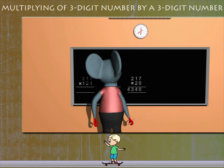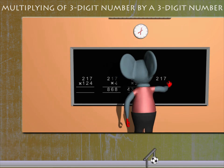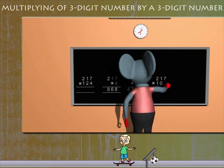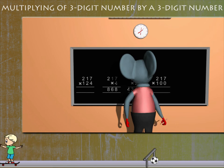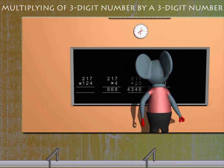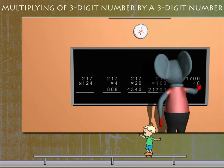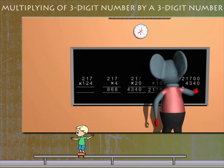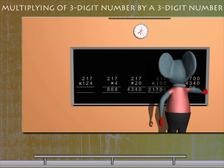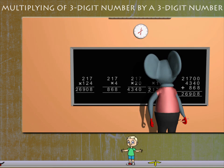He then multiplies 217 by 100 and gets 21,700. He writes all the products and adds them up, finally getting 26,908. This is the answer to the question.